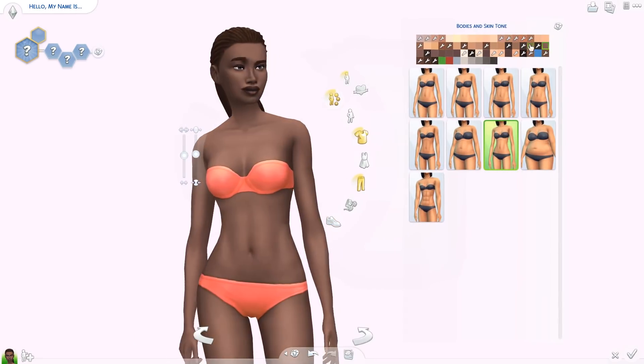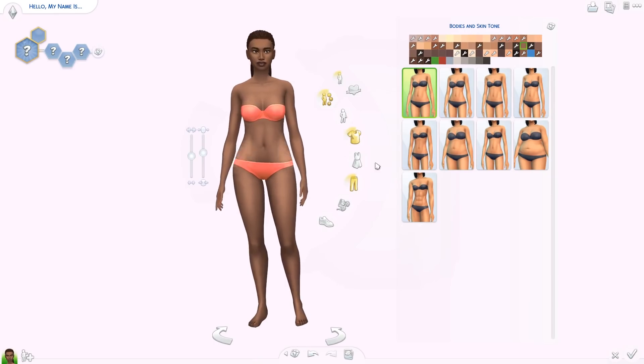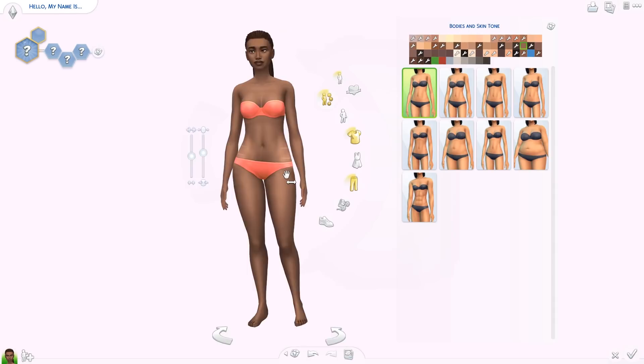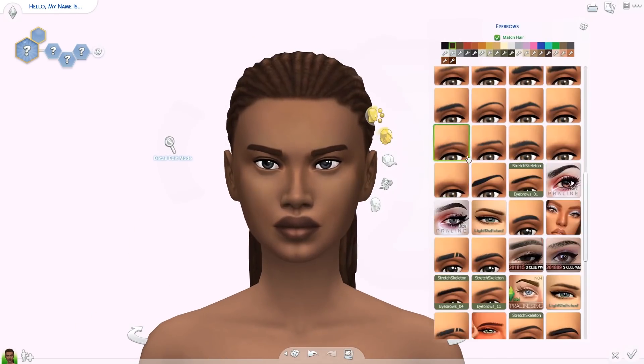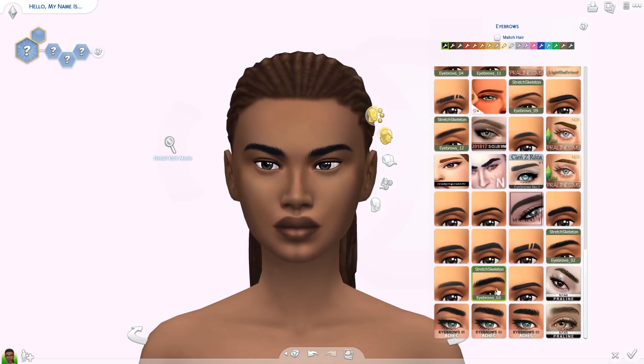Hello everyone and welcome back to the channel, or welcome if you are new. I'm Aliandra and today we're doing a good old family creative sim. With everything going on in the world, I really wanted to do just something very comforting that has really good vibes, so we're doing a family today.